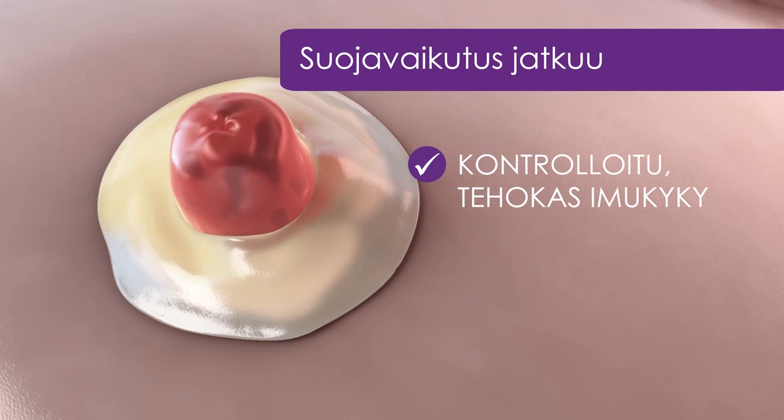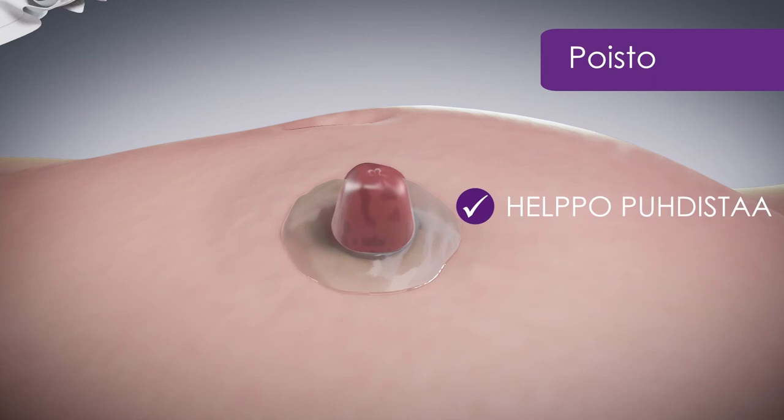Kosteus jatkaa imeytymistään tiivisteeseen ja suojaava keeli muodostaa suojan ihon ja eritteen väliin. Kun koko tiiviste on muuttunut keeliksi, on aika vaihtaa avannessidos sekä tiiviste uuteen.